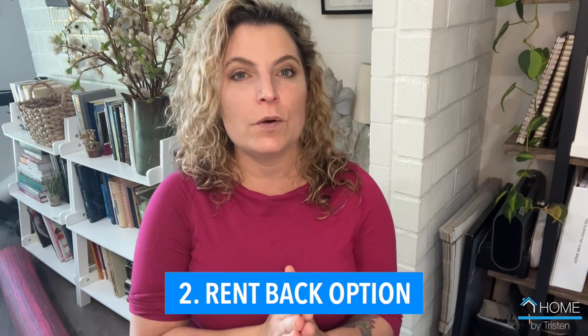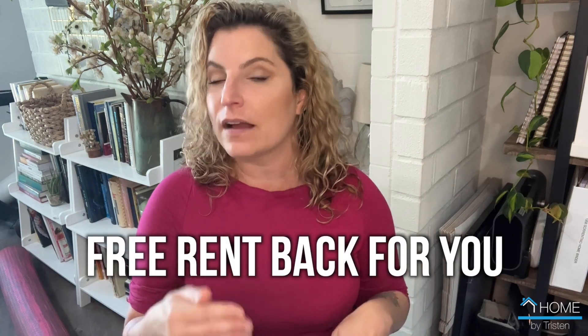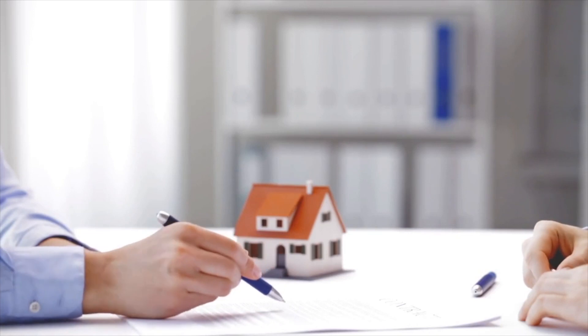Another option to consider is a rent back on your home. You would list your home and then ask whoever would like to buy it for a free rent back for up to 60, 90, or even 120 days. In today's competitive market, buyers are pretty much willing to do whatever it takes to secure that house, so that will give you a very long time to find your replacement property and secure that timeline for yourself.